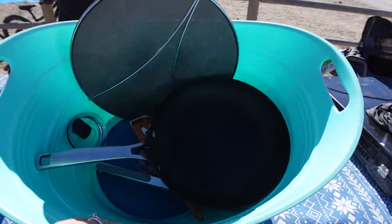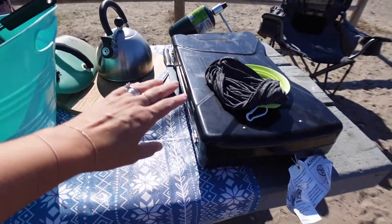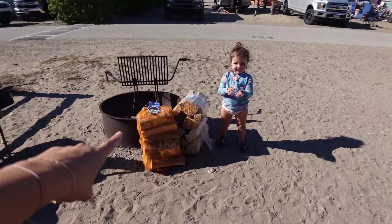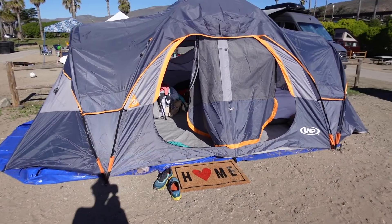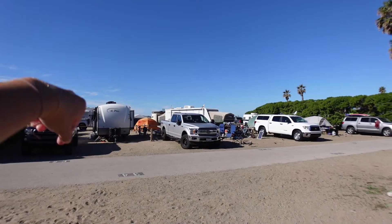This is our dishwashing bin, and Dan washed the dishes this morning — thank you, Dan. Camp stove, coffee, tea kettle. Fire pit. And then here's our cute little tent, and Dan's truck is over there. It's a pretty decent-sized campground and the beach is just right over there — super close. Come inside our tent.